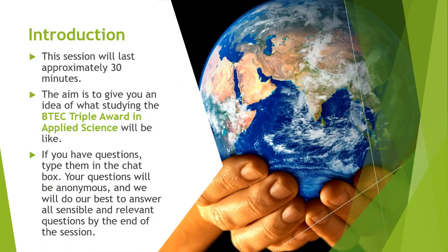As an introduction, the session will last around 30 minutes. Our aim is to give you an idea of what studying the BTEC triple award in applied science will be like. If you have any questions, type them into the Q&A box or the chat box — they'll be anonymous — and we will do our best to answer all sensible and relevant questions by the end of the session.